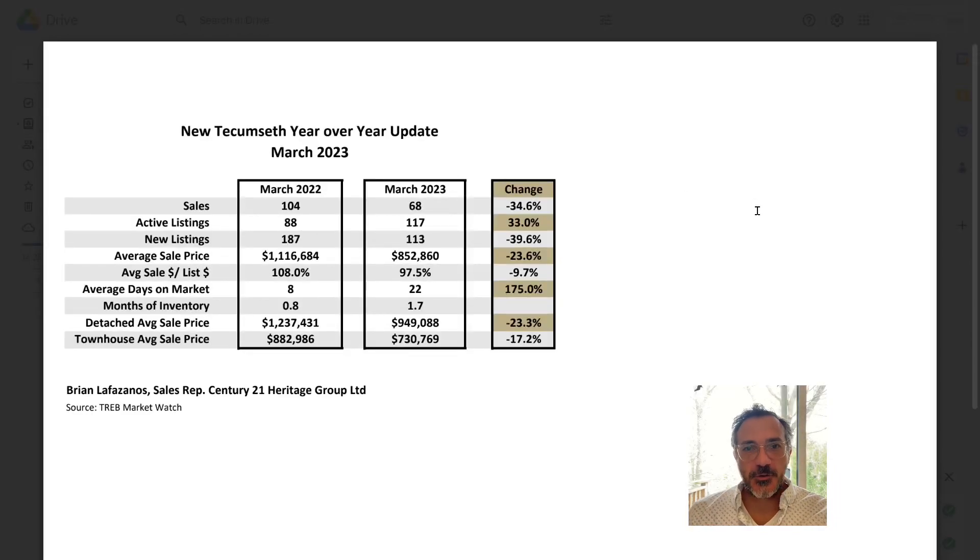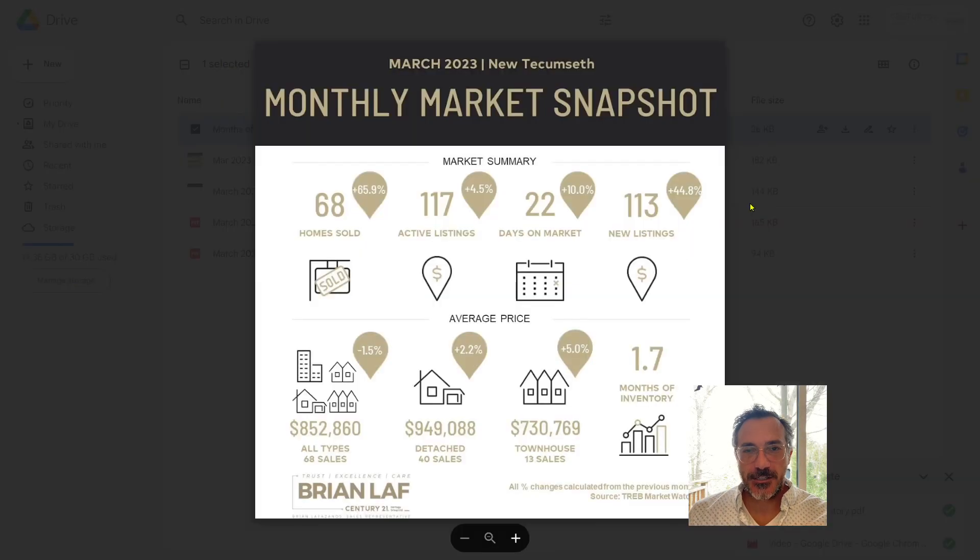Hi everybody, Brian Lafazano, Century 21. I'm going to make a quick little video here and talk about March's sales statistics.